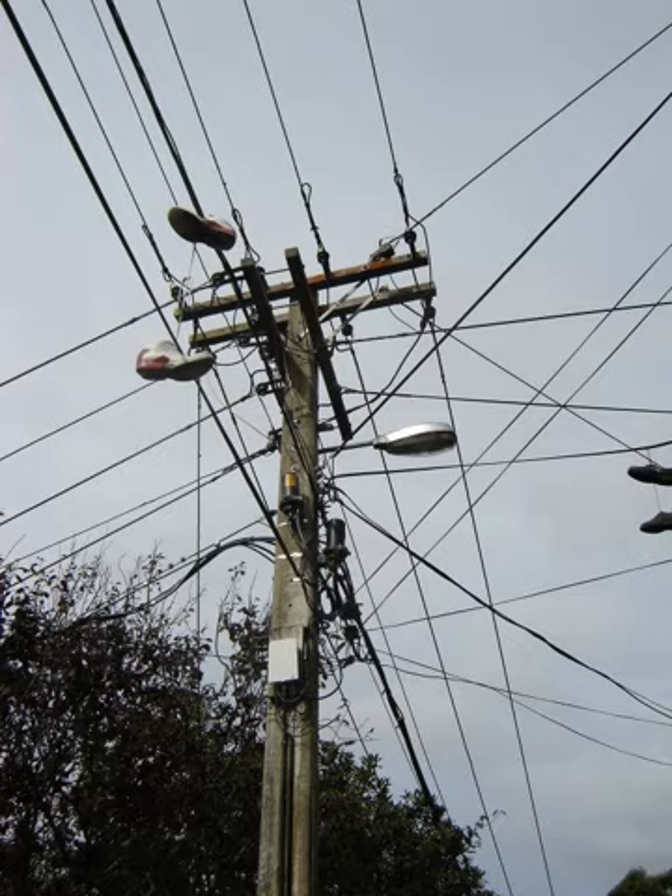Utilities that fall under the Rural Electrification Act must also follow the guidelines set forth in RUS Bulletin 1724E-150 from the U.S. Department of Agriculture for pole strength and loading. Steel utility poles are becoming more prevalent in the United States thanks to improvements in engineering and corrosion prevention coupled with lowered production costs. However, premature failure due to corrosion is a concern compared to wood. The National Association of Corrosion Engineers (NACE) is developing inspection, maintenance, and prevention procedures similar to those used on wood utility poles to identify and prevent decay.